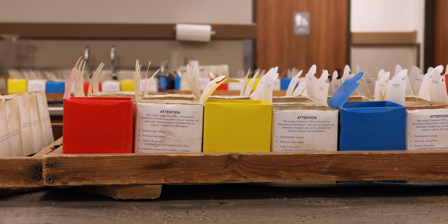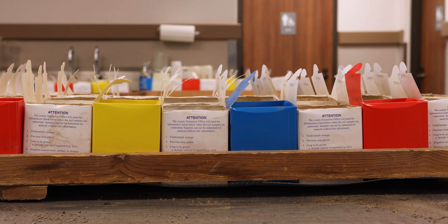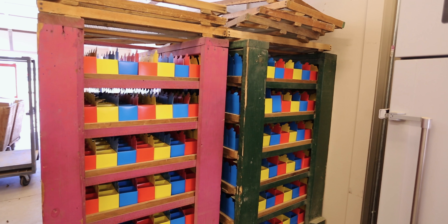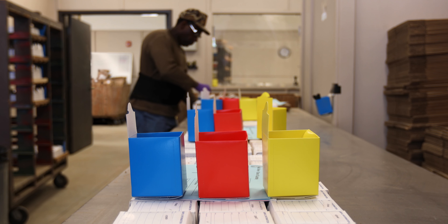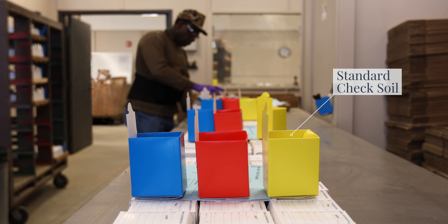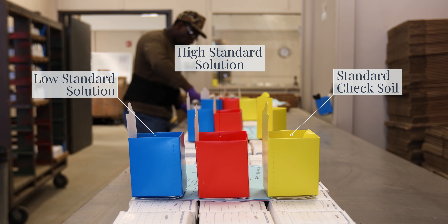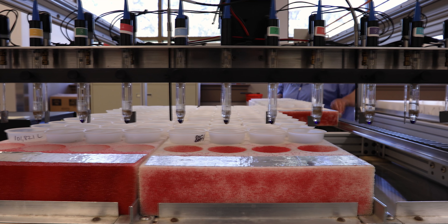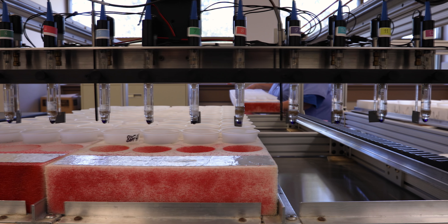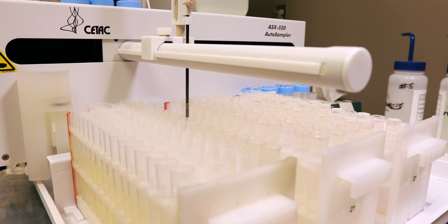For every 11 soil samples received, the Mariana Lab also tests a quality assurance sample. These quality assurance samples can be clearly recognized during the preparation phase by one of three brightly colored boxes: yellow representing a standard check soil sample, red for a high standard solution, and blue for a low standard solution — all with known chemical properties used to check instrument calibration. These quality assurance samples help ensure that the lab's analytical results are consistent and accurate.